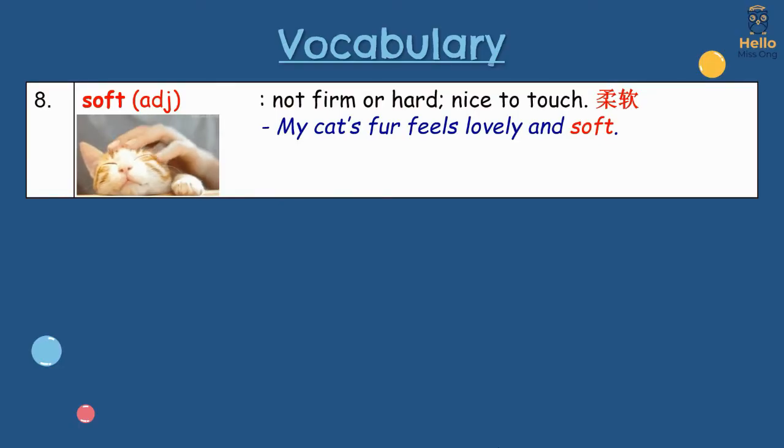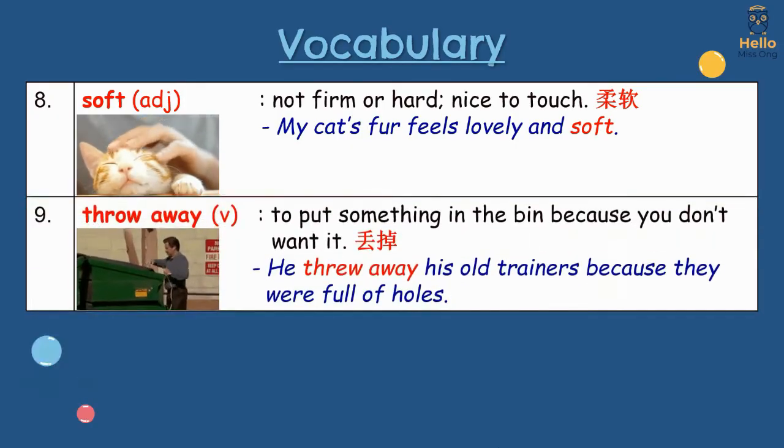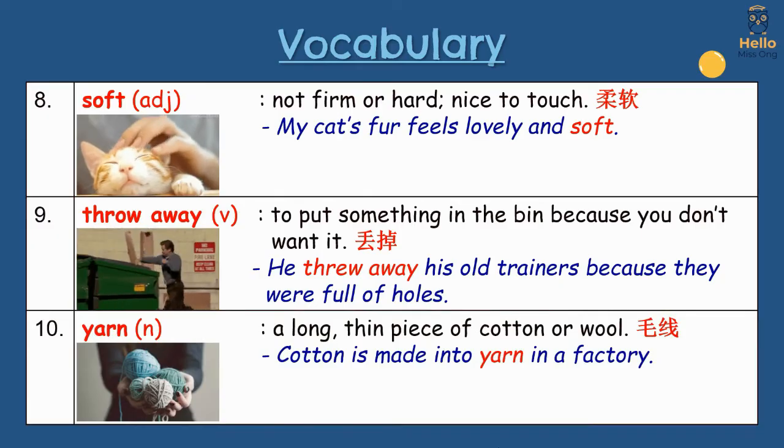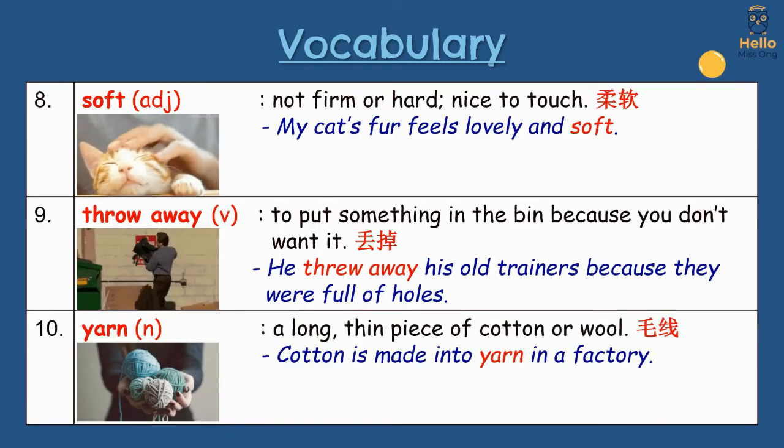8. Soft: not firm or hard; nice to touch. My cat's fur feels lovely and soft. 9. Throw away: to put something in the bin because you don't want it. He threw away his old trainers because they were full of holes. 10. Yarn: a long thin piece of cotton or wool. Cotton is made into yarn in the factory.